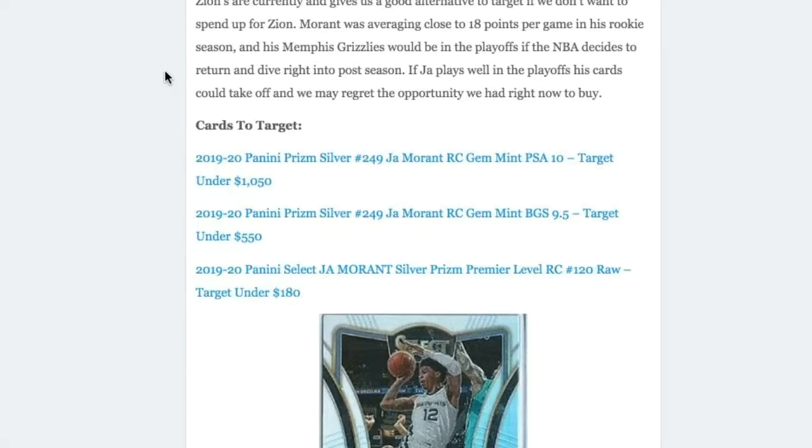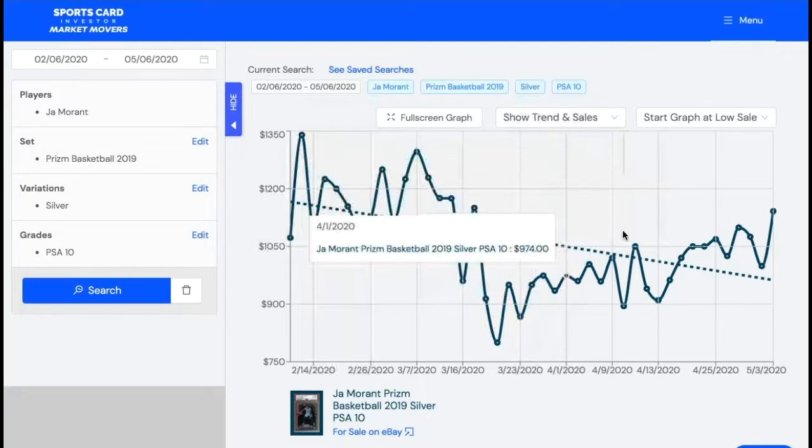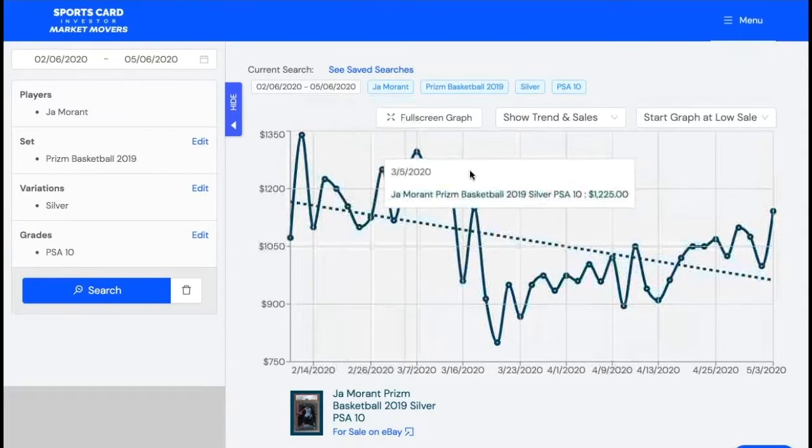We'll also take a look at his Select Silver Prism Premier Level card. As you can see from this chart provided by SportsCardInvestor.com's Market Movers, Ja's 2019 Prism Silver PSA 10 has actually been down recently. It was much higher back in February and it's come down, which might present a buying opportunity. Ja's still in the hunt in the playoffs if the NBA season returns, which gives his card some catalyst potential to go up if he does well. This is definitely a card worth checking out and potentially investing in.